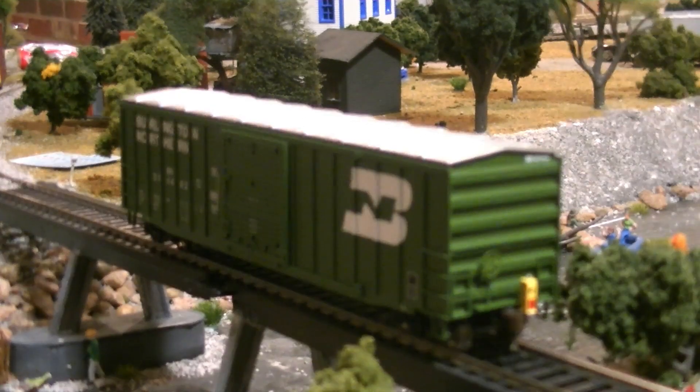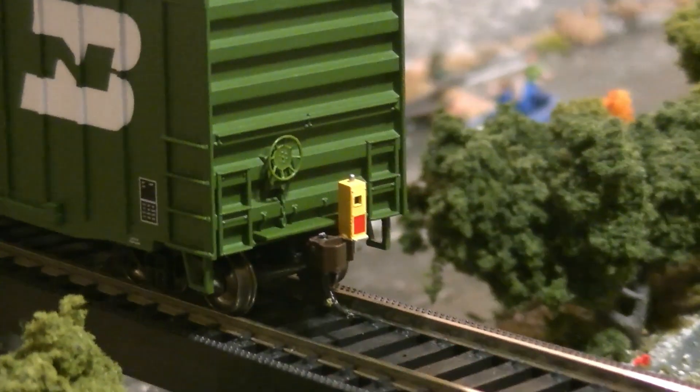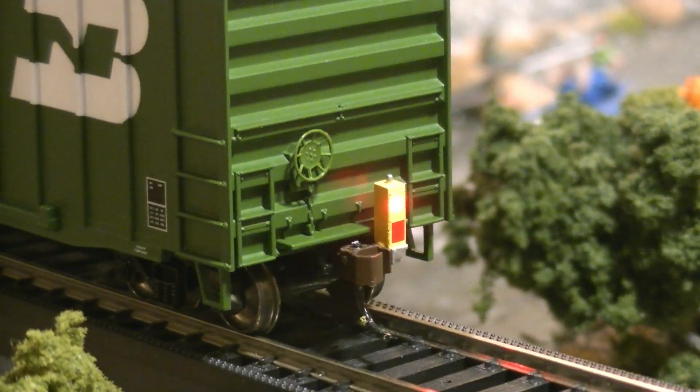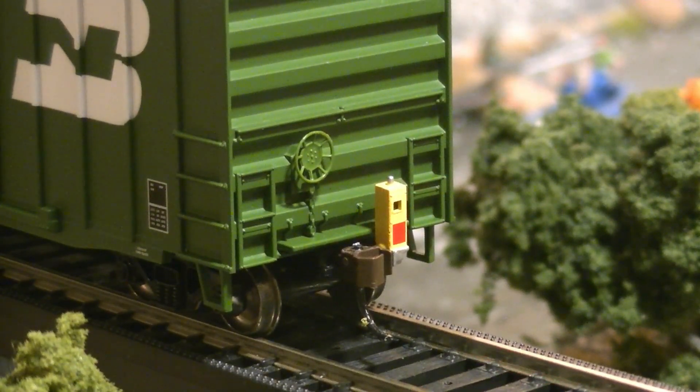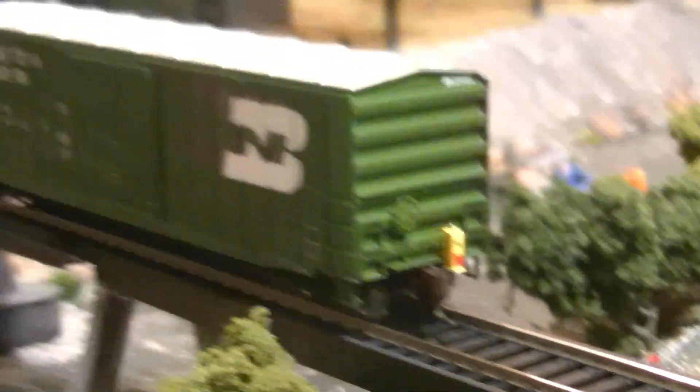This is another boxcar I bought at the show - one of Bachmann's boxcars that have FREDs on them. This is a Burlington Northern scheme, and you can see the FRED flashing with track power on. It's a really cool car. I have three of them now that have those. I just really like how it looks - I need a little bit more BN stuff.